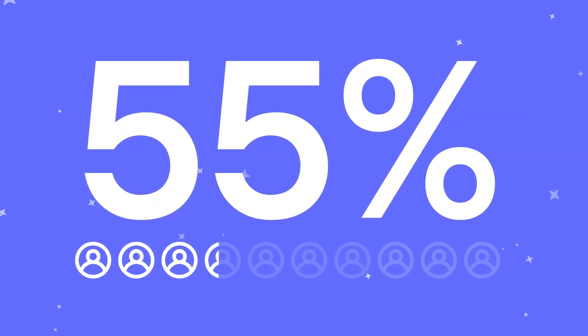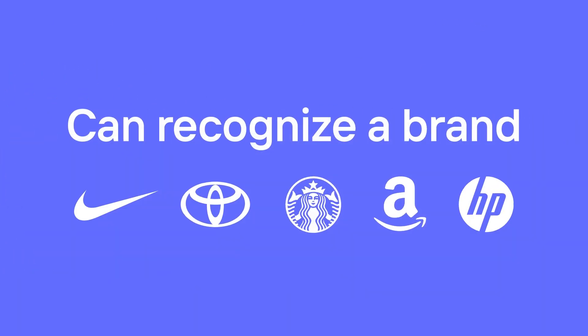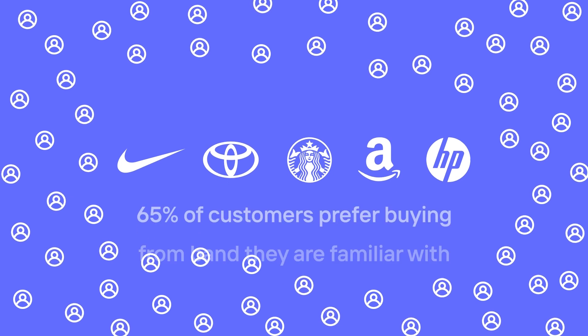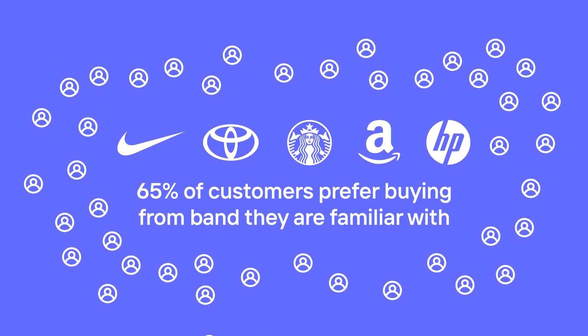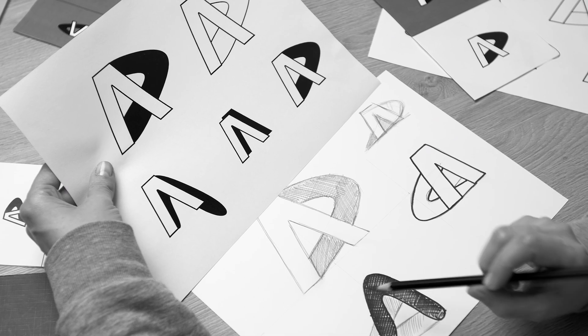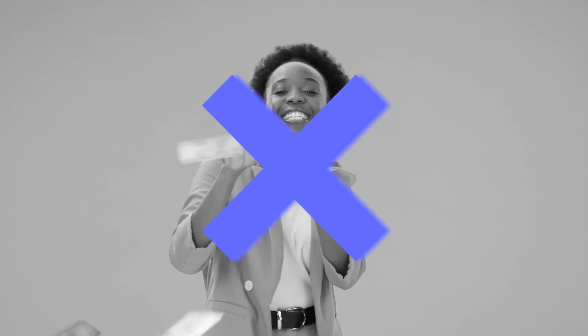Studies have shown that 75% of people can recognize a brand from their logo alone, and 65% of customers prefer buying from brands that they're familiar with, which essentially means that a good recognizable logo will bring more sales. And nowadays, thanks to AI, a good logo is no longer something that you need to spend money on.